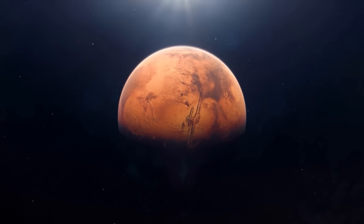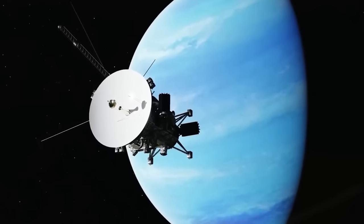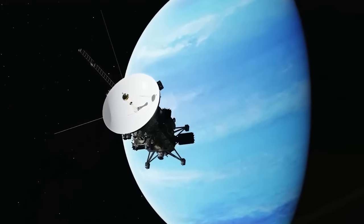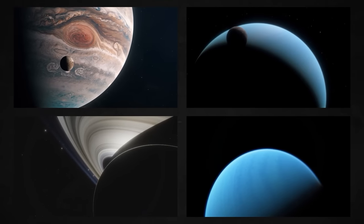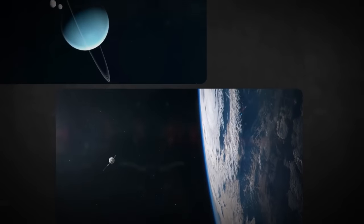Since the planets of the solar system aligned perfectly, it was pretty easy for the probes to move fast, since they were assisted by gravity. This also made it easier to gather data and stay on course. When it completed the course of our solar system, Voyager 1 set out to explore interstellar space, with Voyager 2 following soon after.